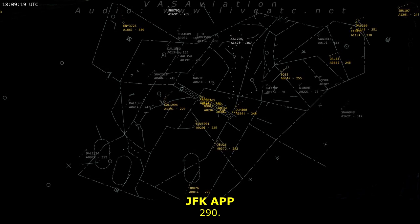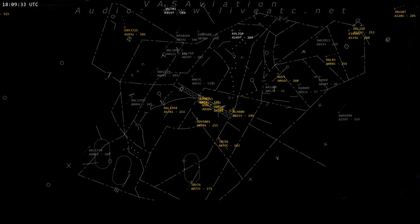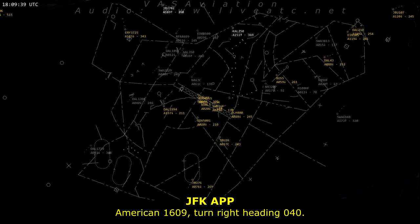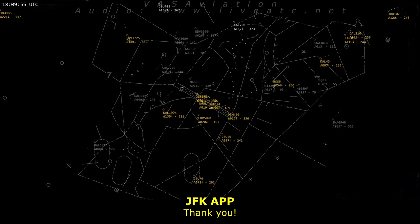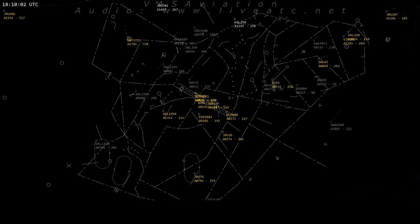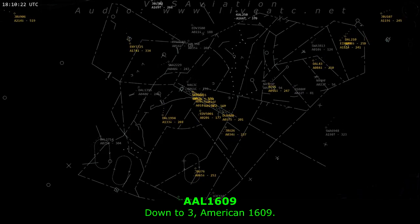What was the heading? 290. 290 heading, American 1609. American 1609, turn to heading 040. 040, American 1609. I have Kilo, American 1609. Thank you. American 1609, maintain 3,000. Down to 3, American 1609.